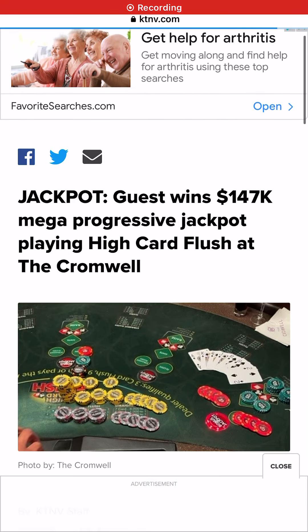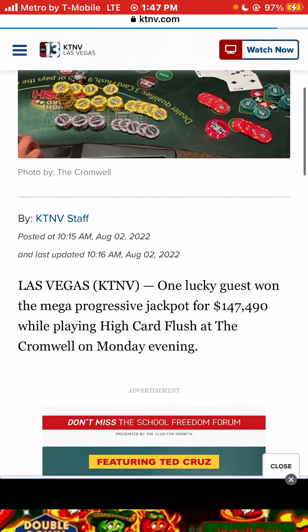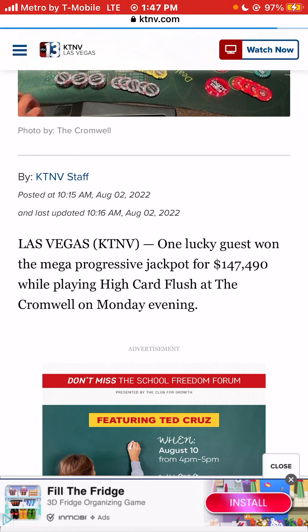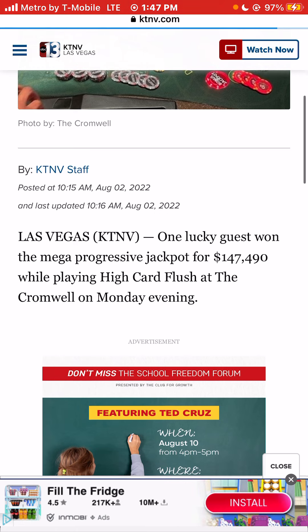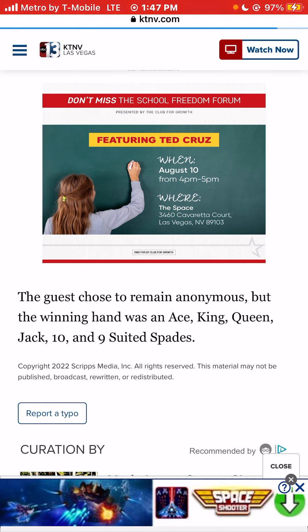I'm Jason Las Vegas, and today we're talking about a guest who wins a $147,000 mega progressive jackpot while playing High Card Flush at the Cromwell. One lucky guest won the mega progressive jackpot for $147,490 while playing High Card Flush at the Cromwell on Monday evening. The guest chose to remain anonymous, as they should.